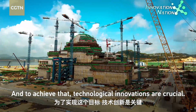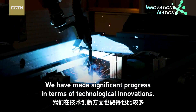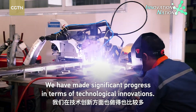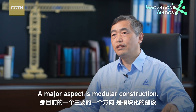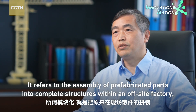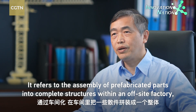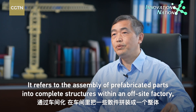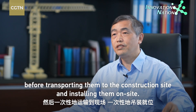To achieve that, technological innovations are crucial. We have done quite a lot in terms of technological innovation. One major current direction is modular construction — taking components that were previously assembled piece by piece on-site and instead assembling them as a whole unit in a workshop, then transporting and installing them on-site in a single operation.